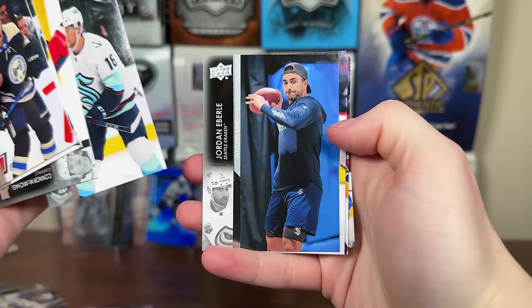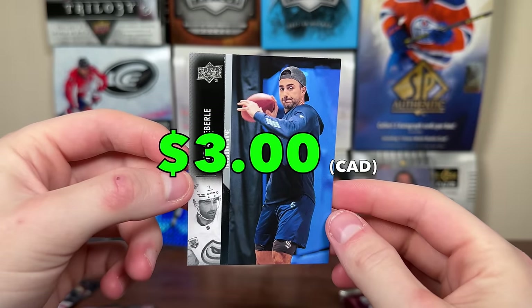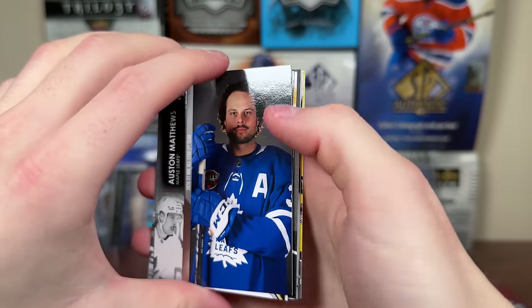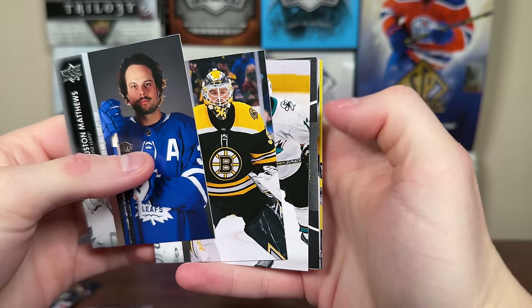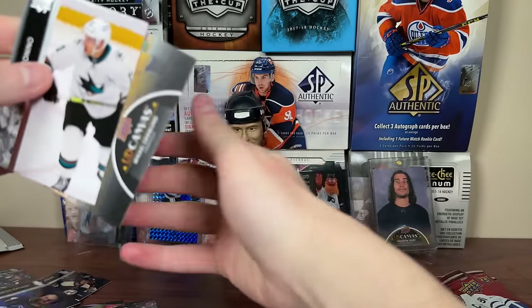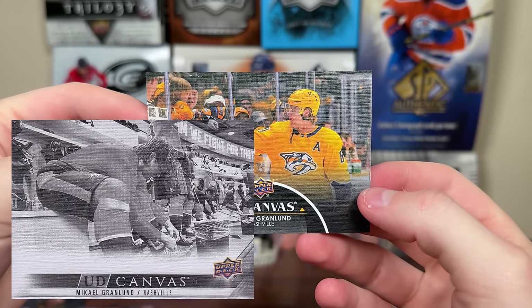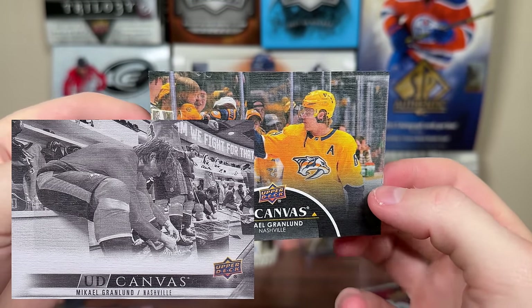Oh, what is this? It might be a variation — it's Jordan Eberle throwing a football there, so that has to be a photo variation. Then we got a canvas — it's Mikael Granlin, black canvas. It's not black and white — 22-23, they made it black canvas, differentiated a bit. There's a nice canvas of Granlin. See where he goes at the trade deadline — he's definitely getting traded out.